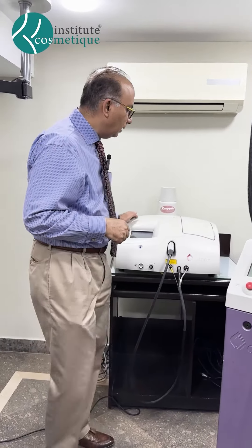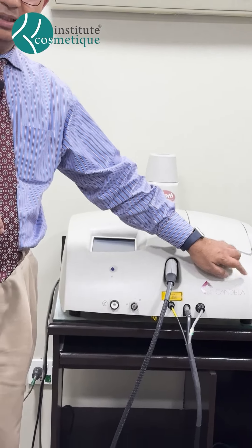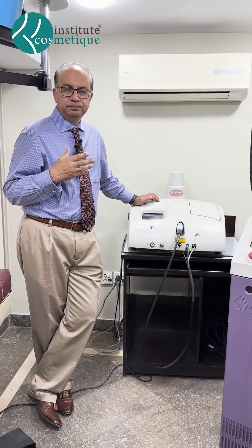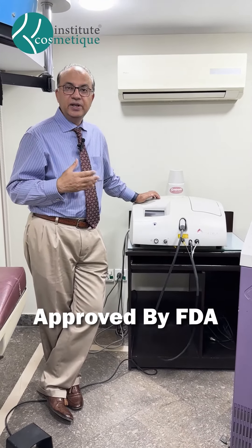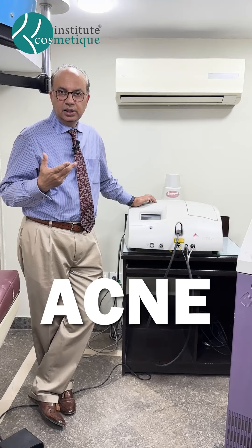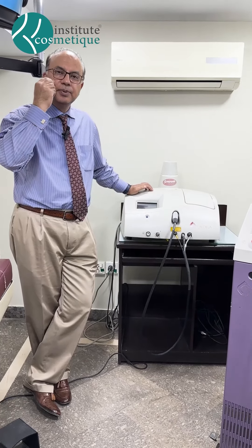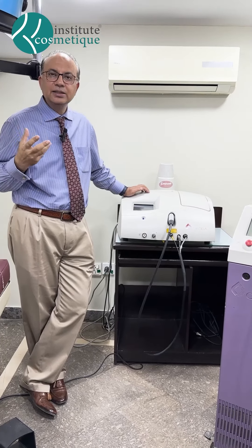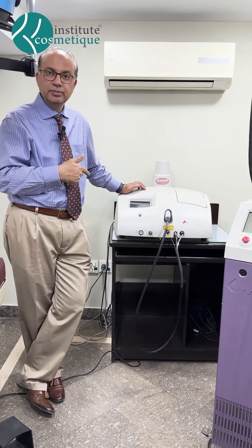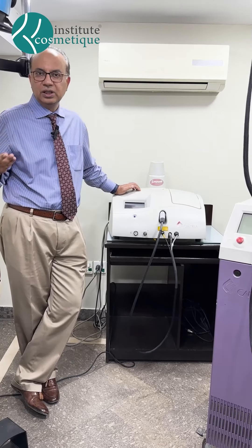The other laser we have is called a smooth beam laser. These are made by Candela company, and this is the only laser approved by the FDA — the Food and Drug Administration in the United States — for the treatment of acne or sebaceous hyperplasia. This laser can be used when other treatments are not working for your acne.